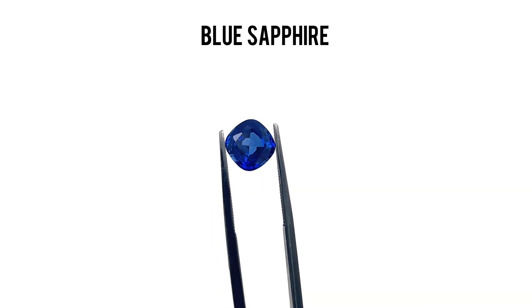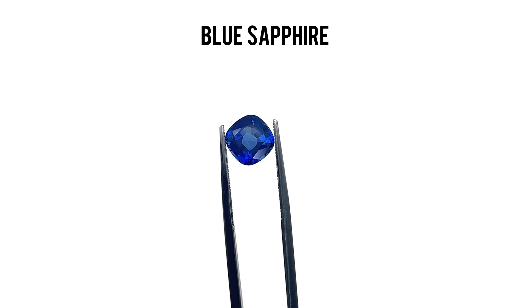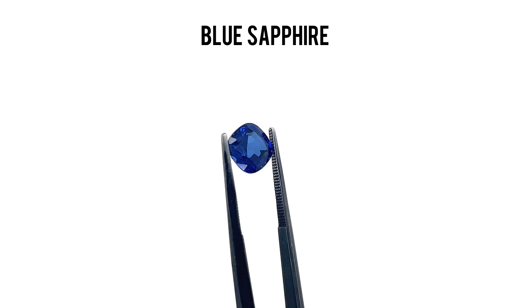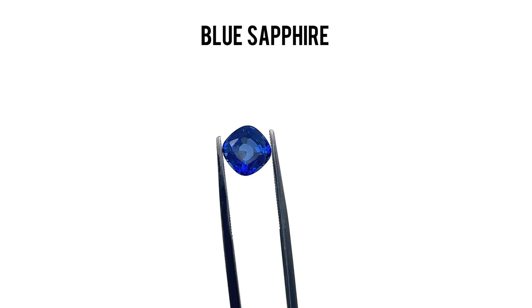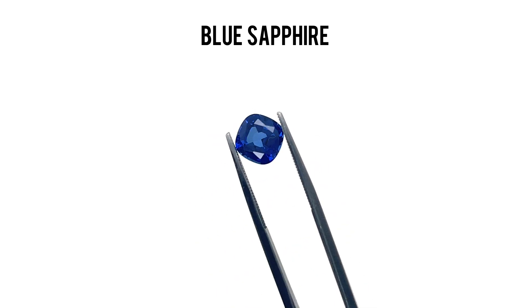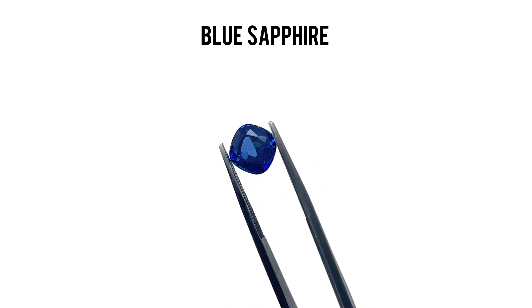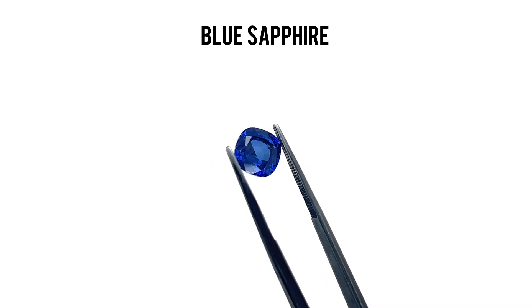Next up is Lab Blue Sapphire, known for its deep royal and velvet blue color. This gemstone is a timeless classic. Whether set in a ring, necklace, or earrings, blue sapphire adds a touch of elegance to any piece of jewelry. Blue sapphires are created using the same processes, but with the added benefit of being more affordable and ethically sourced. With their stunning brilliance and rich color, they're a perfect choice for any jewelry collection.